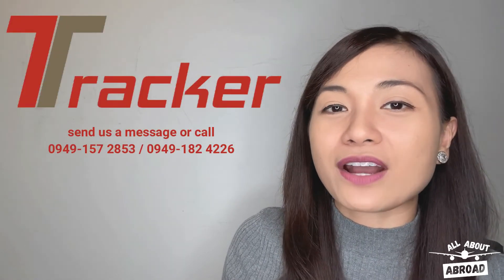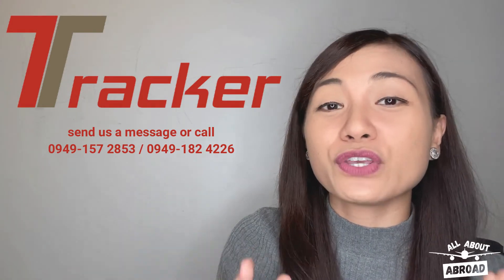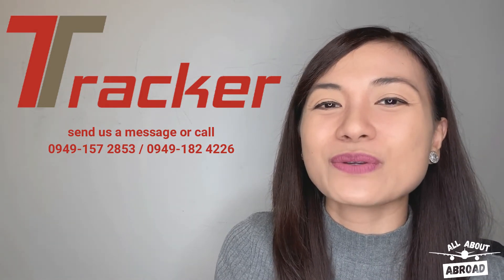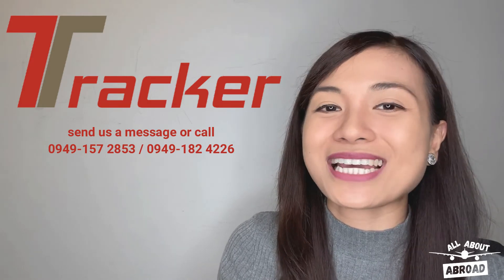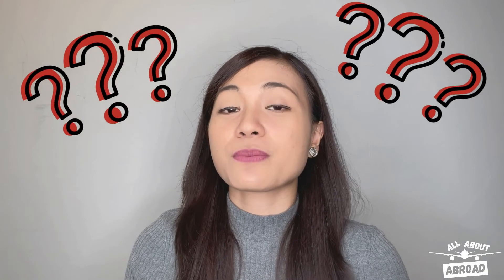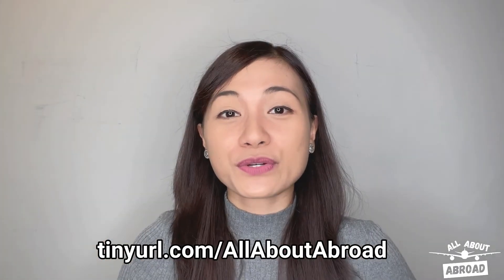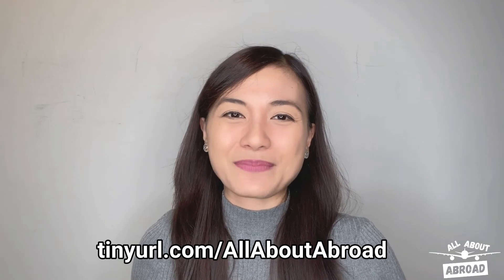We from Tracker offer an assistance service for the UK CBT to nurses, so if you need any help in scheduling your CBT, then I invite you to leave us a message in any of our social media sites or contact us through these mobile numbers. You may have questions or concerns about overseas employment or licensing that need a lot of explaining. If you do, then you may send them in through the link on your screen. Who knows? We might just answer your question in the next episode.